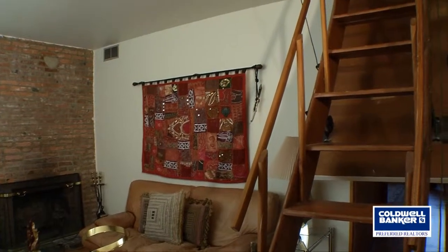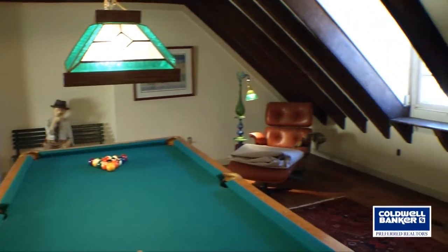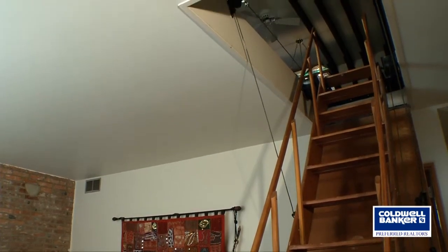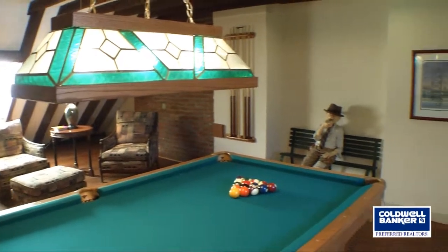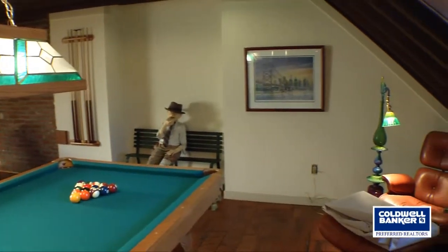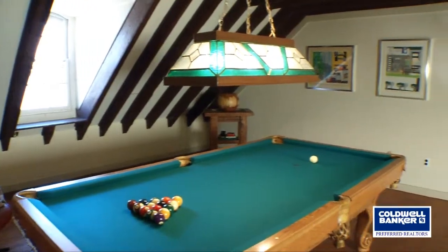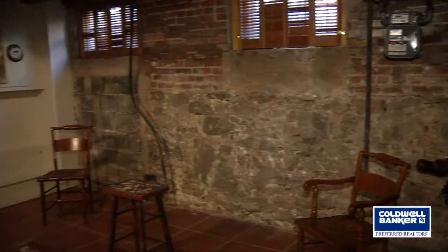From the den you have access to what we might call a man cave — a wonderful game room. Take the pull-down stairwell, which is quite sturdy so you'll feel very safe, and up there is an amazing loft space. They've converted the attic into just a giant open room, currently used as a pool room, with windows on both sides — a wonderful place to just chill out or be alone.